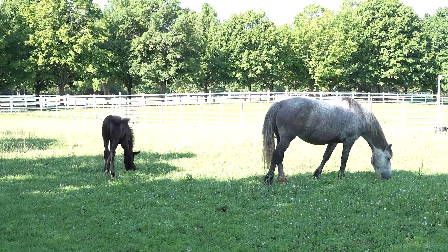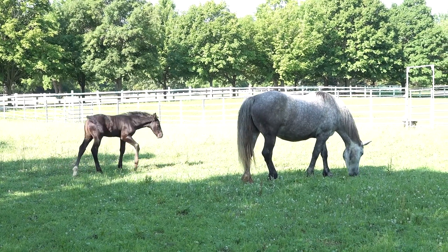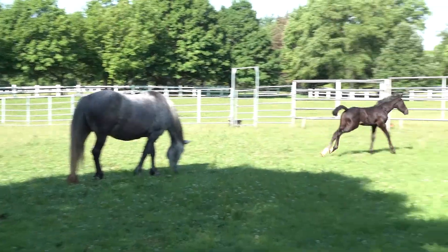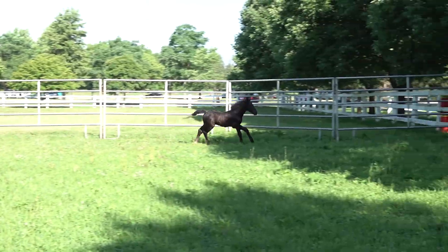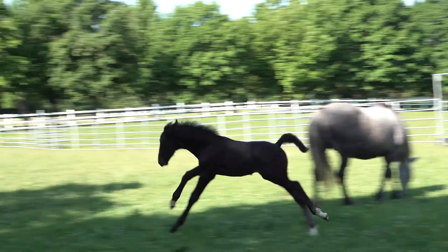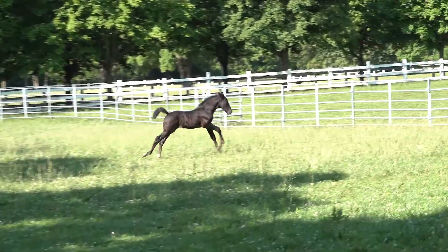We're not quite sure how tall he's going to be. When he's three months old — so we still have about a month and a half to go — we can do what's called a string test, which is a measurement from his hoof to the middle of his knee. Whatever that measurement is in inches is how tall he's going to be in hands.